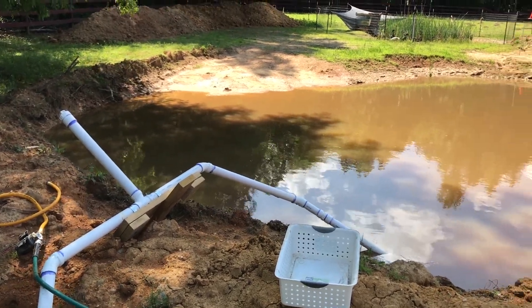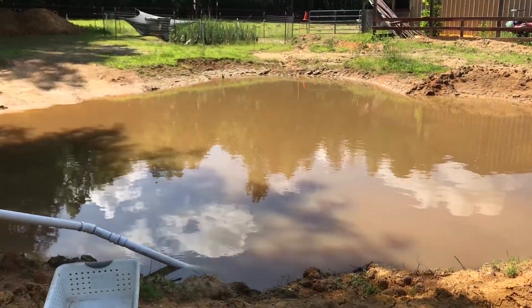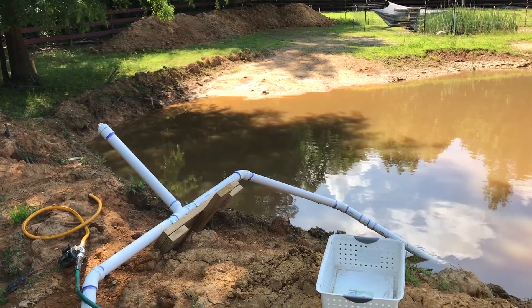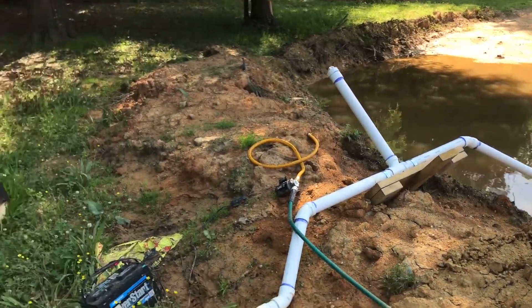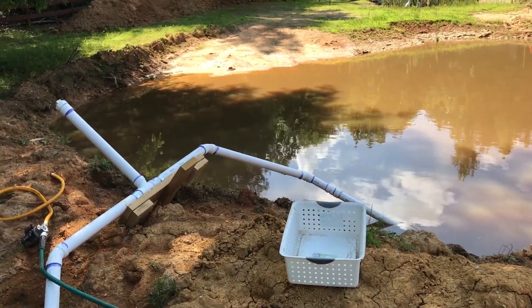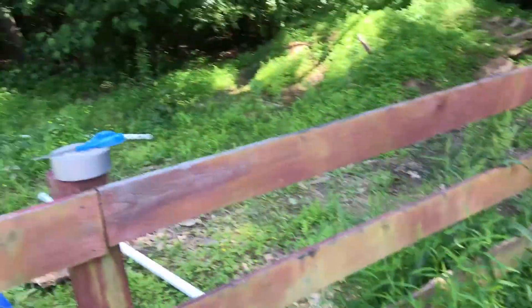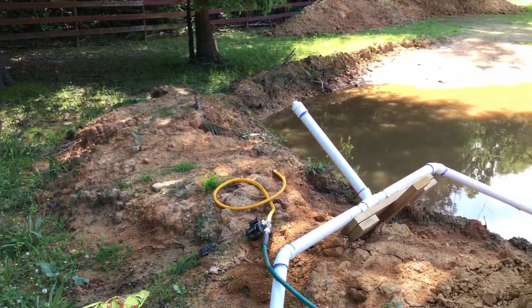With all the heavy thunderstorms we had last week, the pond filled all the way back up. I need to drain it so I can continue digging it. I tried to create a siphon system with two inch PVC and run it down there, but ultimately it failed. The elevation difference between the pickup on the bottom and the output down there wasn't sufficient to really hold the siphon force.